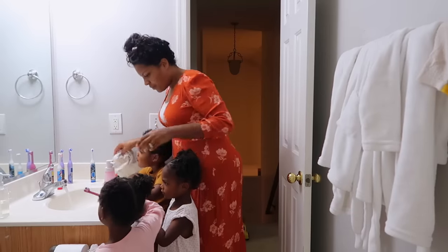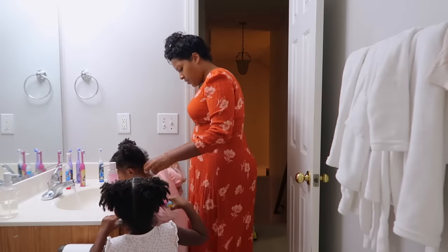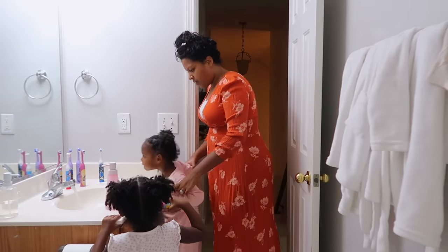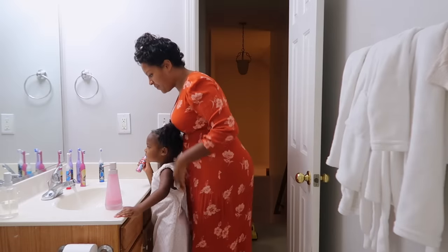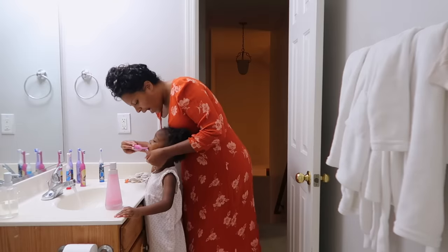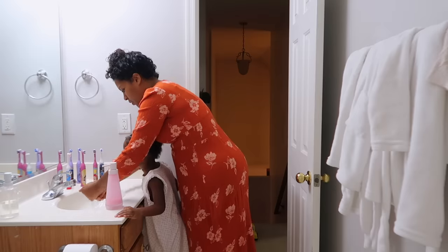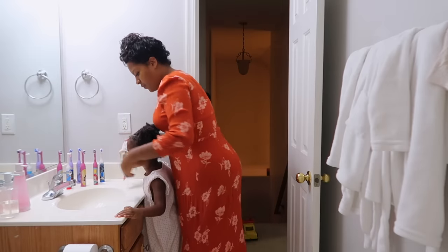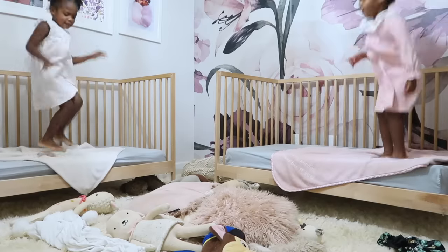Hi, mommy. I love you. Bye-bye, bye-bye.